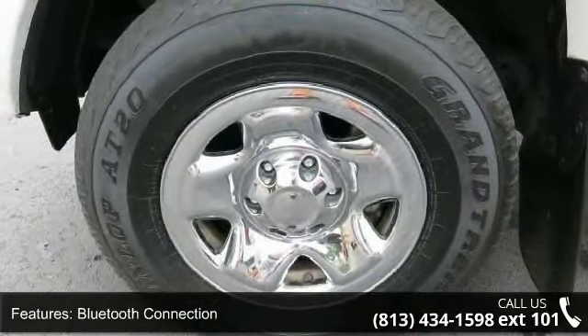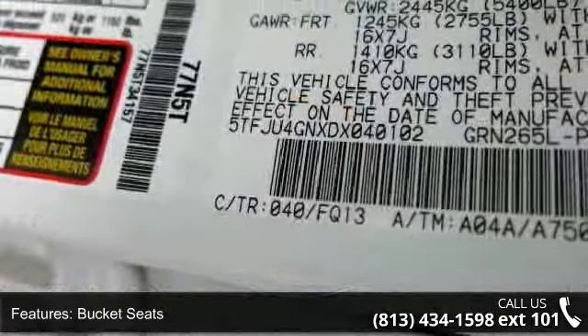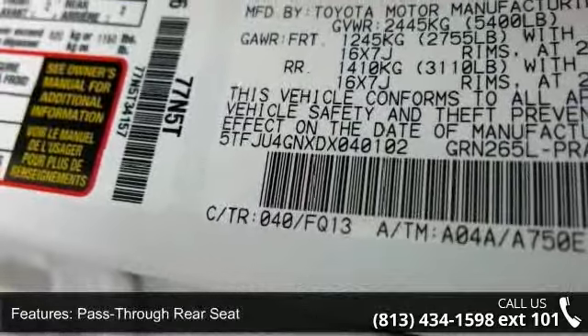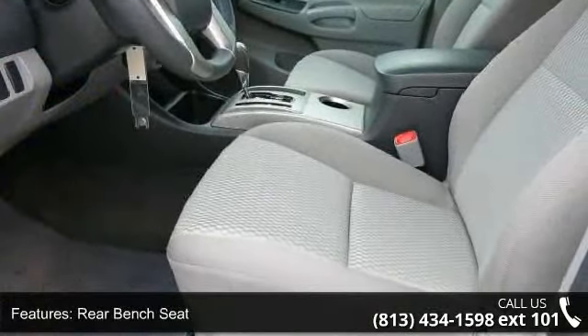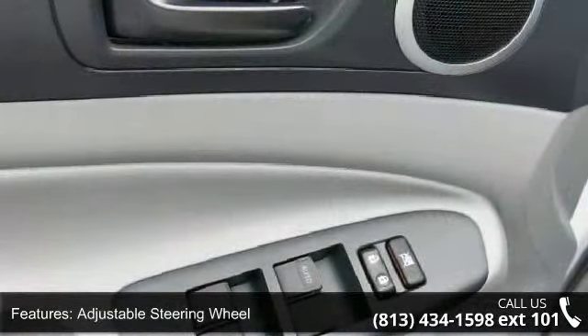Some of the top features included with this vehicle are rear wheel drive, power steering, steel wheels, MP3 player, auxiliary audio input, Bluetooth connection, bucket seats, pass-through rear seat, rear bench seat, and adjustable steering wheel.